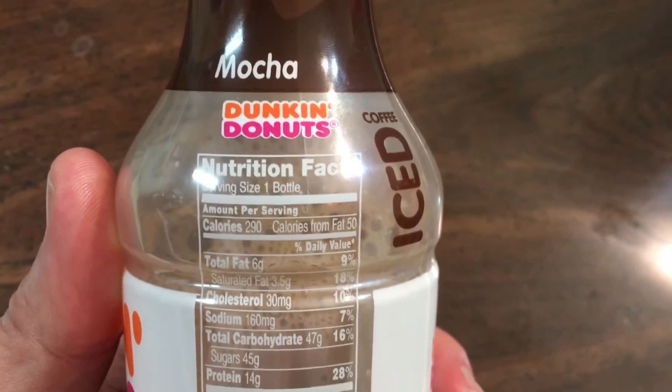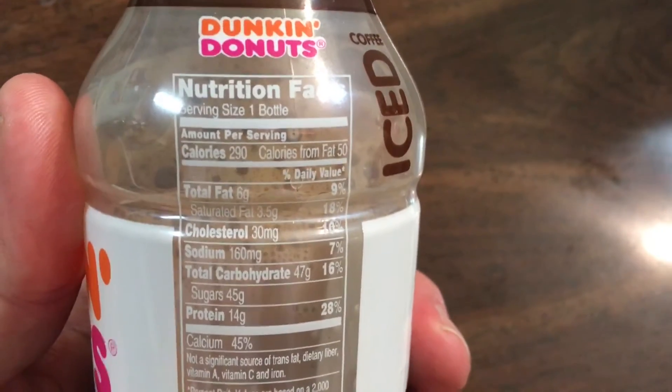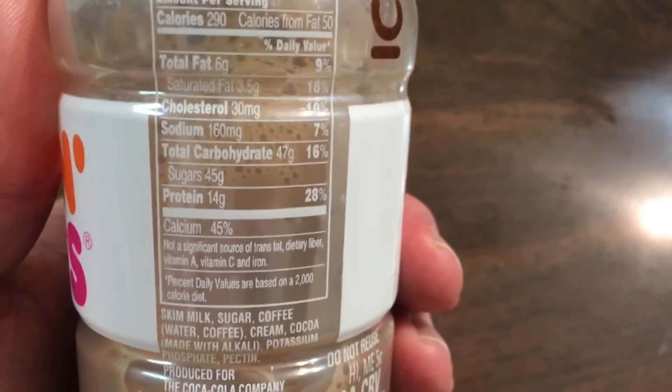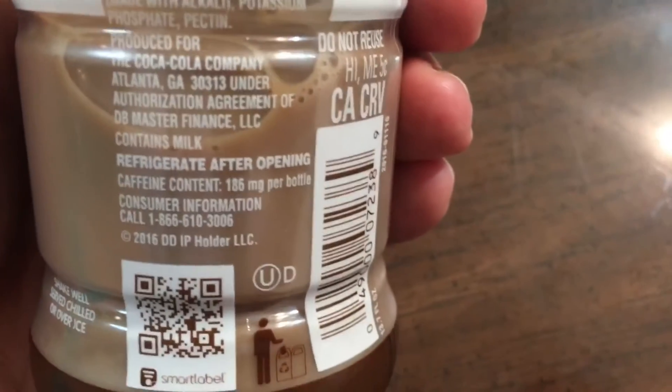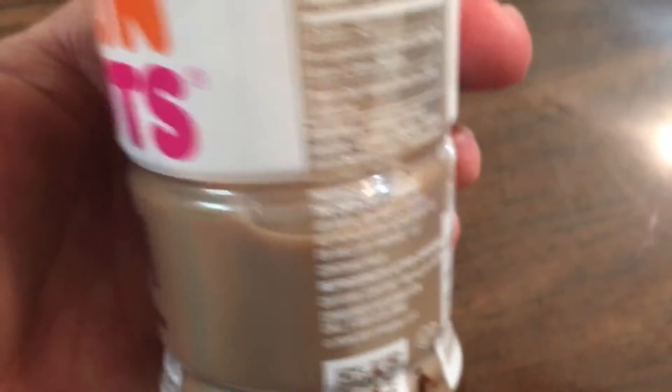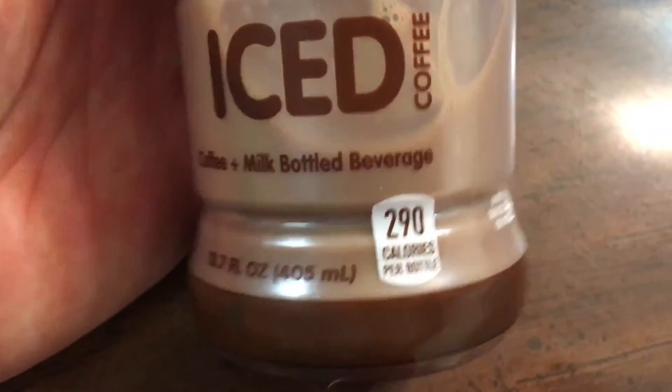As you can see right here in the nutrition information: 186 milligrams of caffeine, and that is by far the most so far in these that I've reviewed. It does have 14 grams of protein, 47 carbs in the bottle, plus 290 calories. So that's your nutrition breakdown.